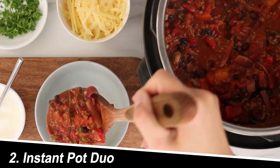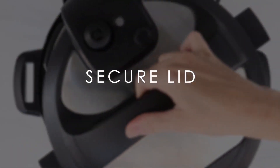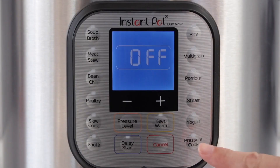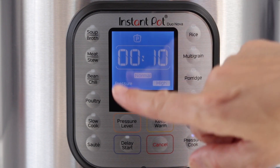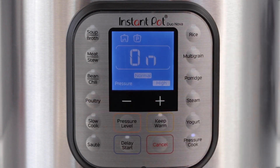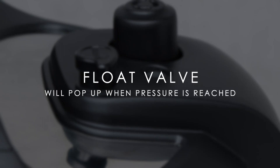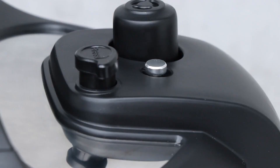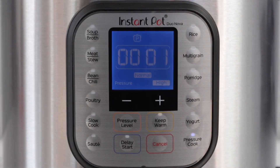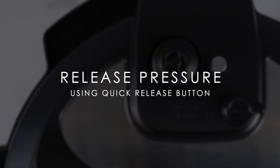Number 2: Instant Pot Duo. The OG of the Instant Pot family, the Duo offers a simpler yet effective solution. This 7-in-1 appliance focuses on the core functions: pressure cooking, slow cooking, rice cooking, steaming, sautéing, yogurt making, and warming. Praised for its affordability and ease of use, the Duo is perfect for beginners or those who want a straightforward approach to pressure cooking. With three size options — 3-quart, 6-quart, and 8-quart — it easily fits various kitchen counter spaces.